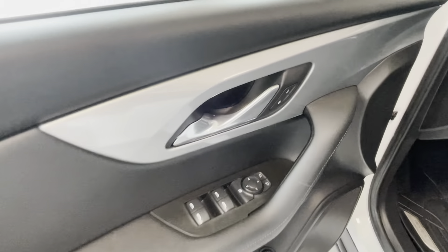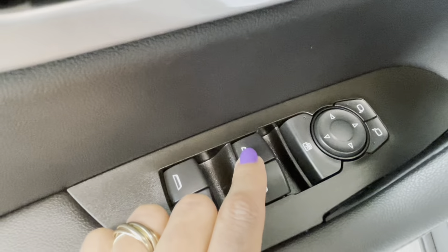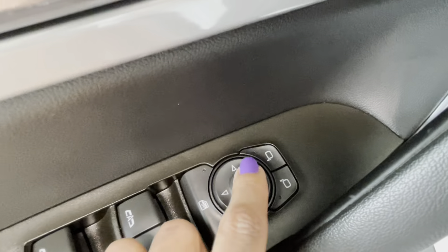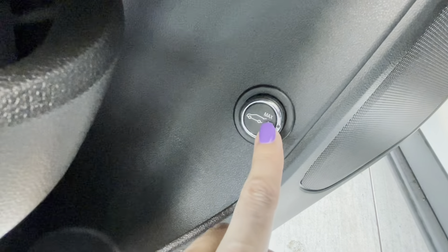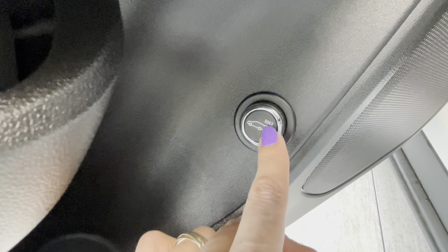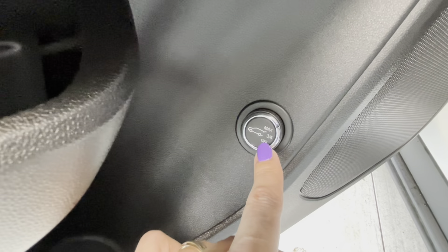On the driver's door we have powered doors and powered windows with automated up and down function, window lock for passengers, and exterior mirror adjustment. Down below, right beside the speaker, we have a height level adjustment for the rear door — we can open it completely to the maximum height, three-quarters, or turn the powered rear door off.